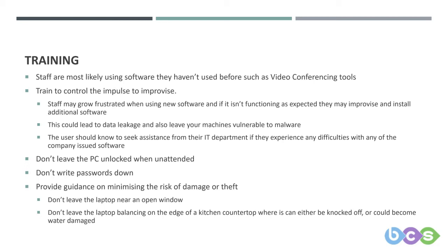Don't leave the laptop balancing on the edge of a kitchen countertop where it can be knocked off. And as mentioned earlier, if it's in the kitchen it could become water damaged. These are scenarios that may not happen, but they're more likely to happen outside of the office — and that's the point.